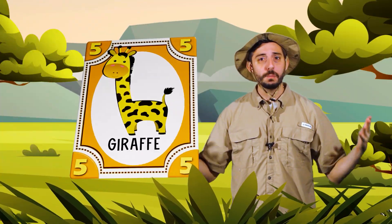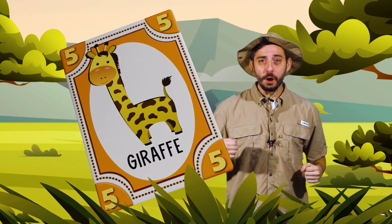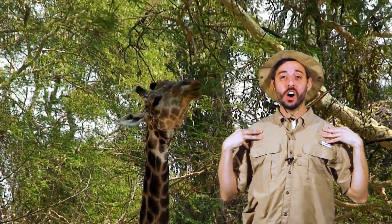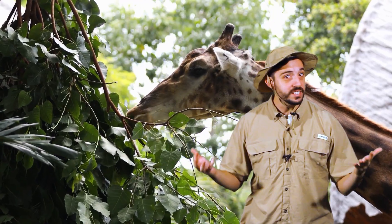What was the animal on the orange card? Yes, a giraffe! Air elbows! Giraffes have really long necks. A giraffe's neck helps it eat leaves from the top of the trees in the savannah.